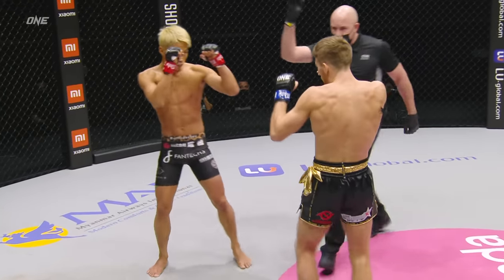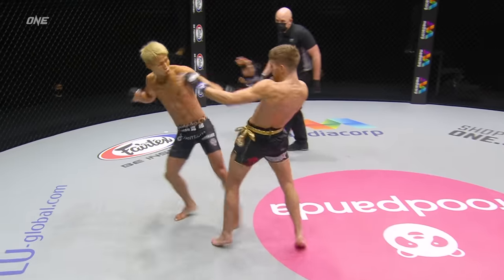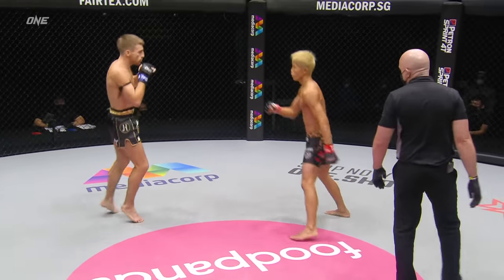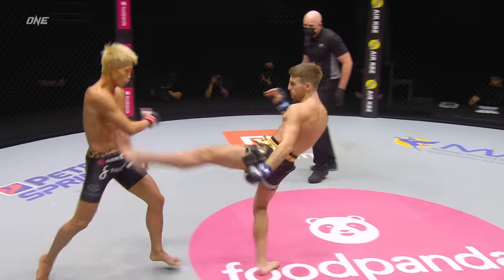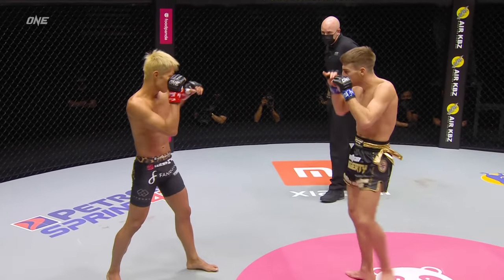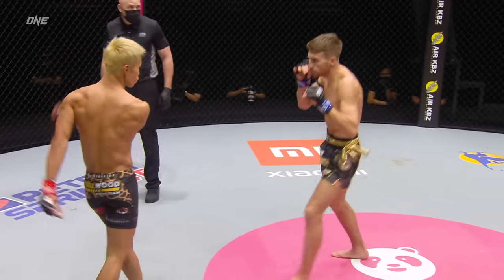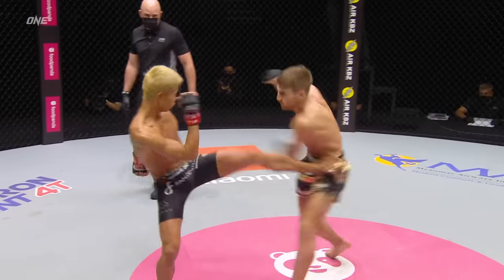You'll notice the pra jiad armband around the biceps of Haggerty — a traditional part of the Muay Thai outfit. In Thai tradition, when soldiers would go off to war, they would take a piece of clothing from a loved one, or maybe a strand of hair, and tie it around their arm as they went to the battlefield for good luck. It's a beautiful, centuries-old tradition that is still alive in Muay Thai.